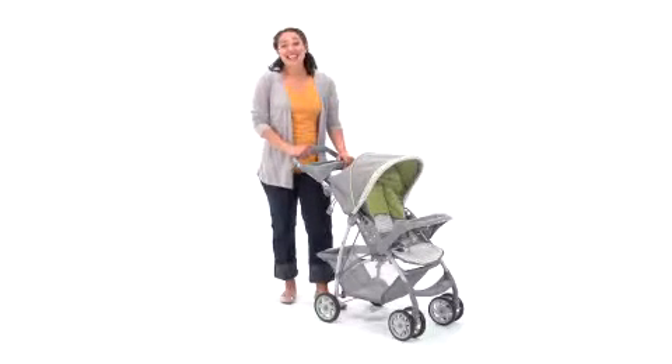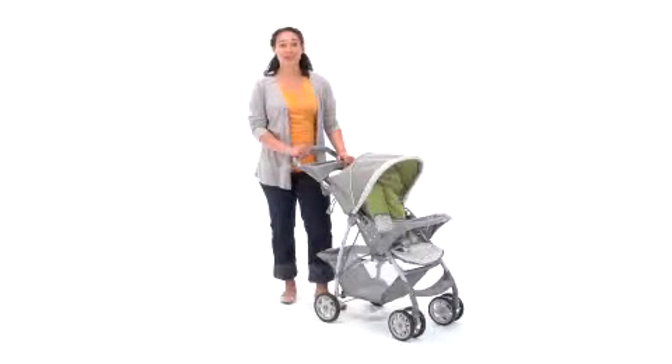Hi, I'm Leela, and today I'd like to show you a lightweight stroller that's heavy on features, making it perfect for families on the go. The Graco Light Rider Stroller.